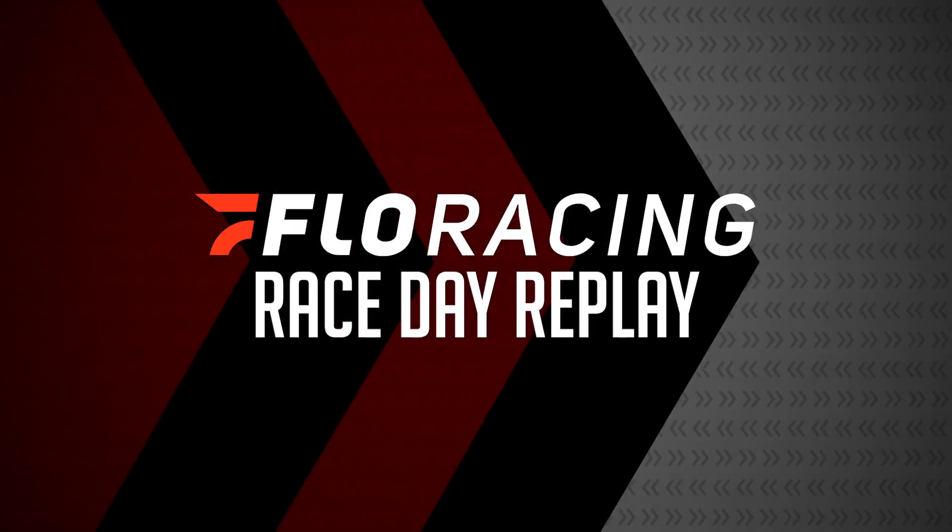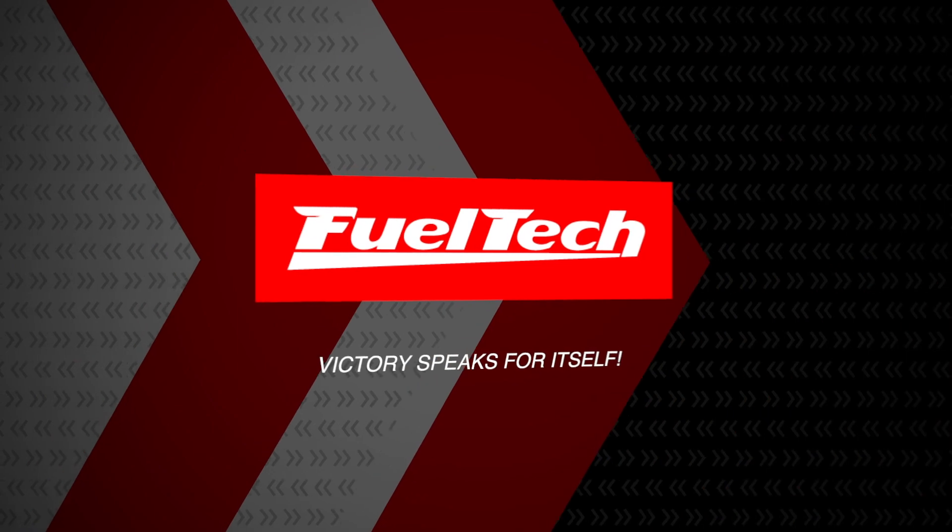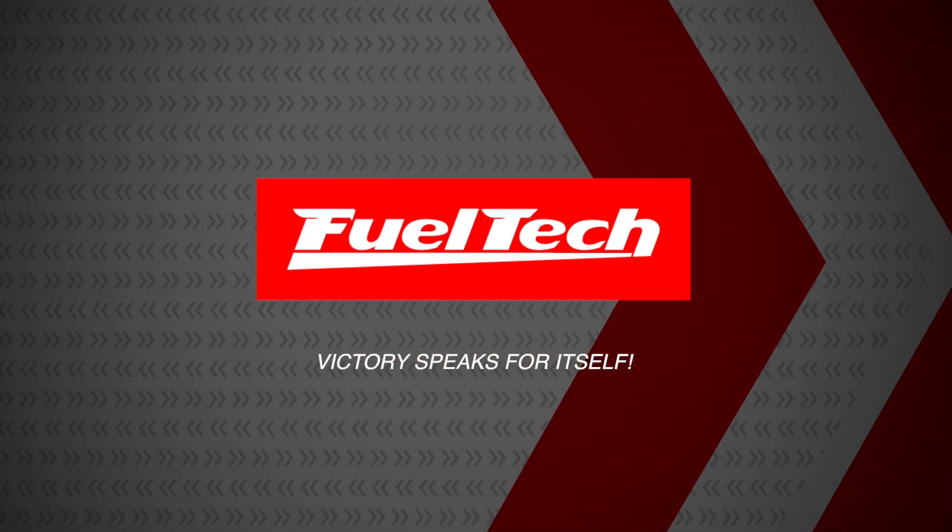Today's race day replay is brought to you by FuelTech. Victory speaks for itself.